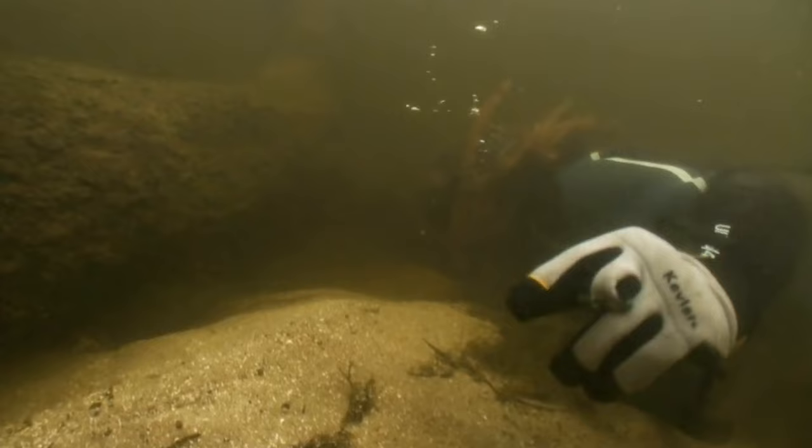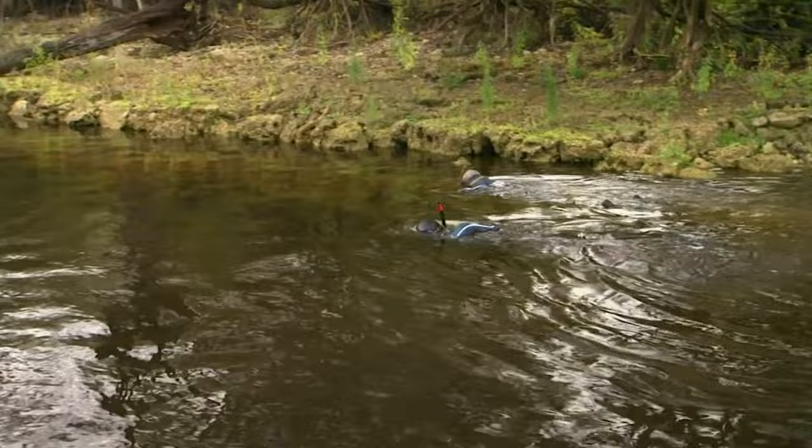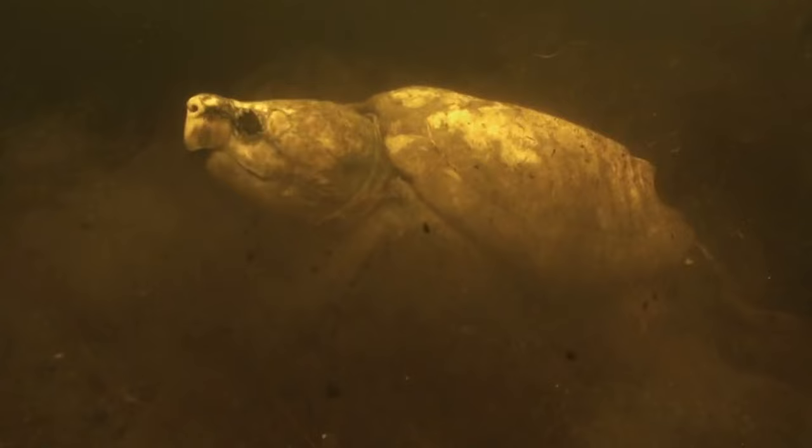I am exploring the Santa Fe River in North Florida. Living in these murky waters is the largest freshwater turtle in the world, and in my opinion the most dangerous. Finding an alligator snapping turtle in this river is going to be tough — I have never seen one in the wild before, and this makes me even more determined.